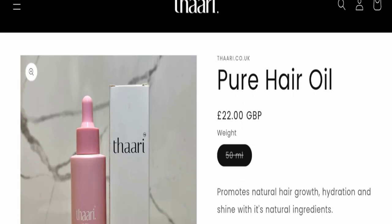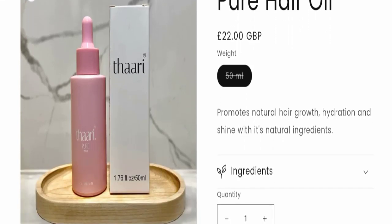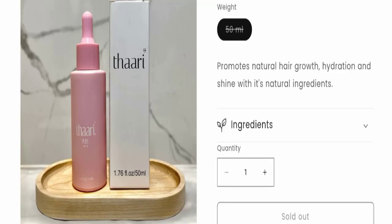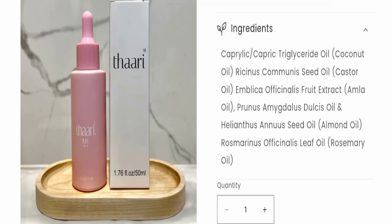Now we will talk about the details of this product. This product promotes natural hair growth, hydration, and shine with its natural ingredients. You can click here to check all the ingredients of this product.